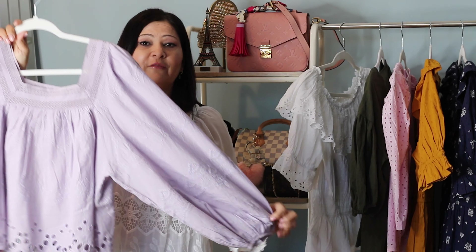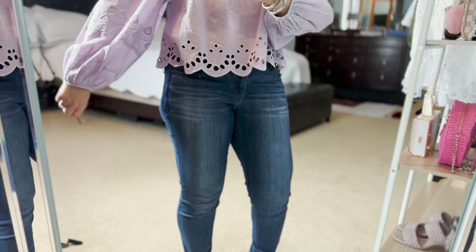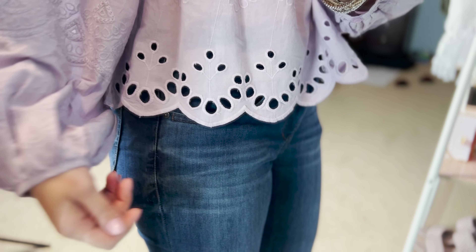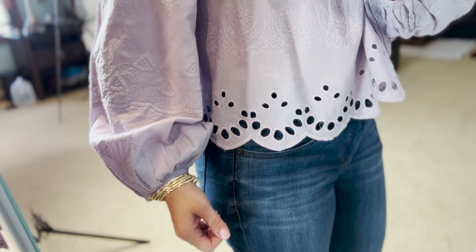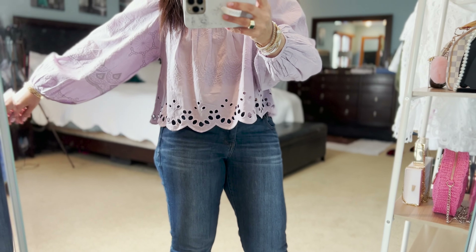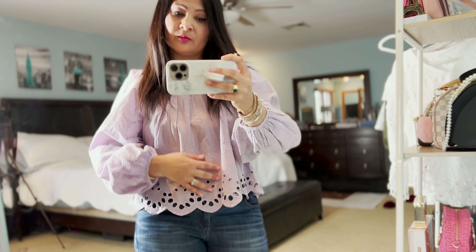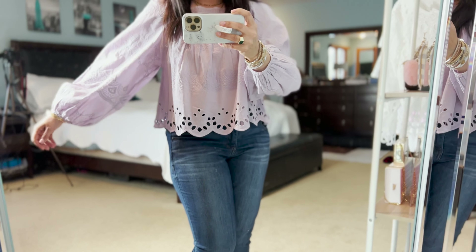The next piece is also very fun. It has a balloon-style sleeve. It's a crop top, but it's not super cropped, so if I'm wearing high-waisted jeans it will be perfect — even if I raise my arm, it won't show my stomach. I love all the details: it's square-shaped and has eyelet at the bottom. Eyelet tops are my absolutely favorite — cute and feminine. This top has balloon sleeves, eyelet details, embroidery, and it's a beautiful purple lavender color. Just so soothing, perfect for spring and summer.